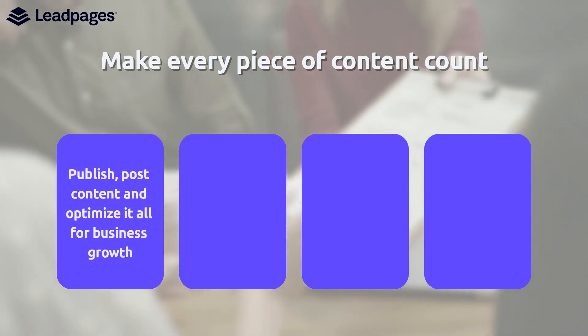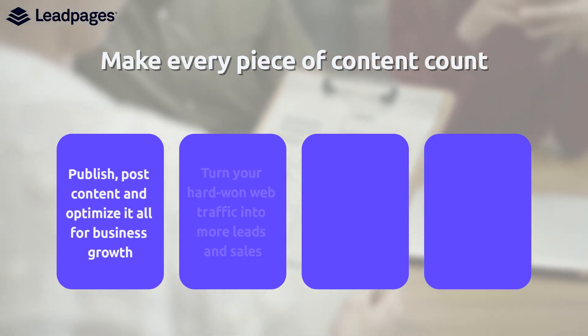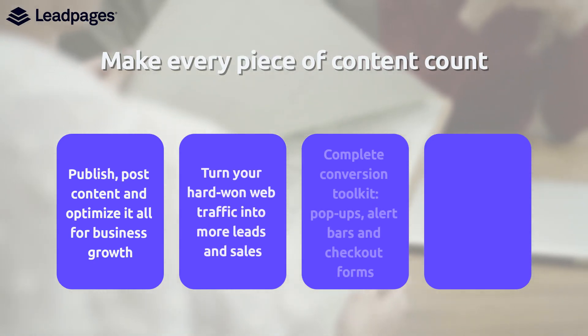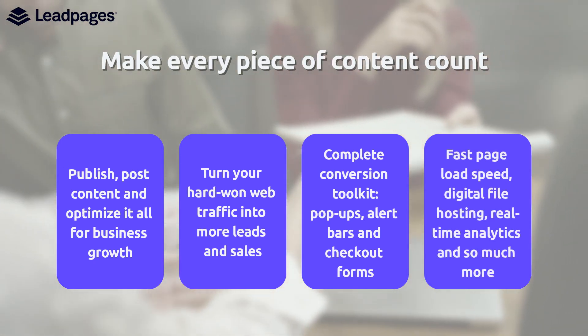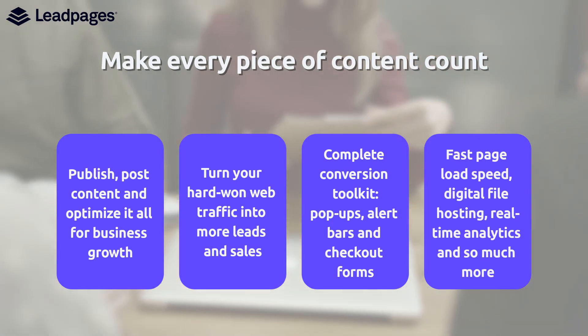Make every piece of content count. Publish, post content, and optimize it all for business growth. Turn your hard-won web traffic into more leads and sales. Complete conversion toolkit: pop-ups, alert bars, and checkout forms. Fast page load speed. Digital file hosting. Real-time analytics. And so much more.